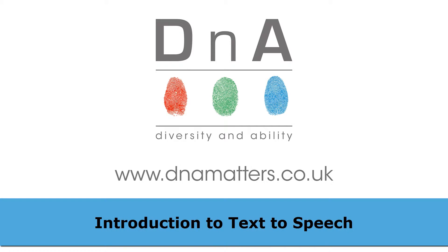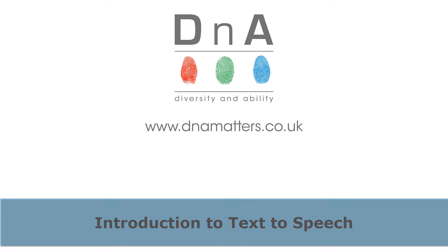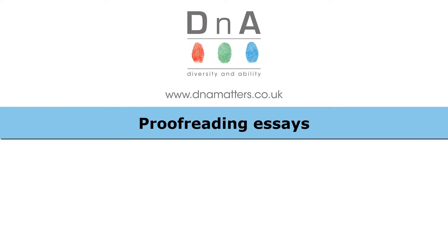Hi, this is Michael from DNA, and over the next few minutes we're going to think about why you might want to use a text-to-speech program on your computer. As you might expect, text-to-speech programs read back text that appears on your screen, so this can be useful for proofreading especially.